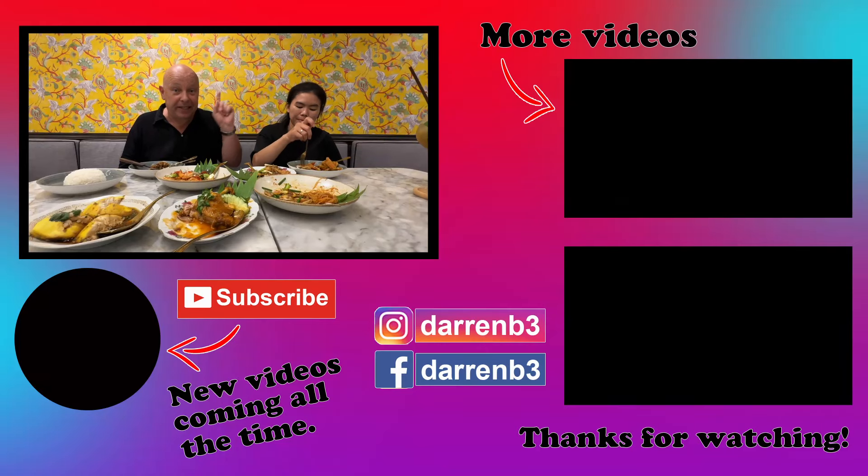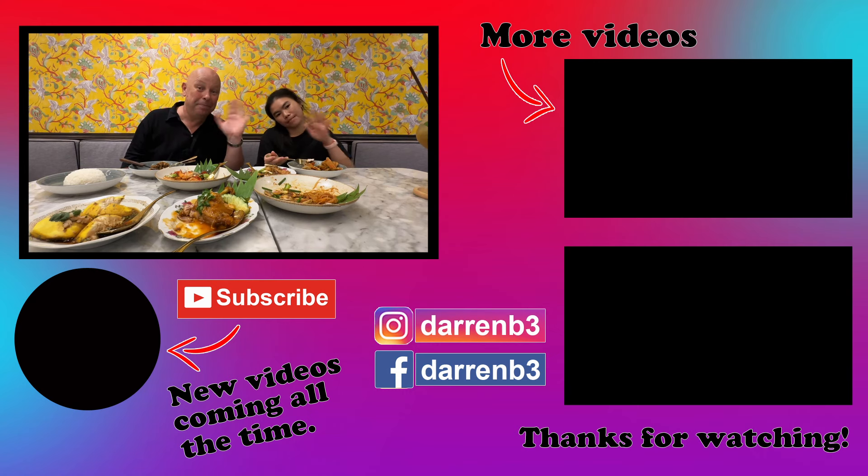For more Krabi food videos, click up here. We'll see you later. Thanks for watching. Bye.